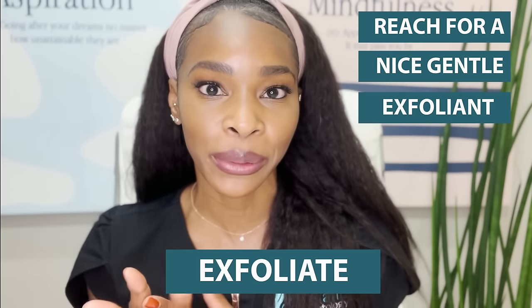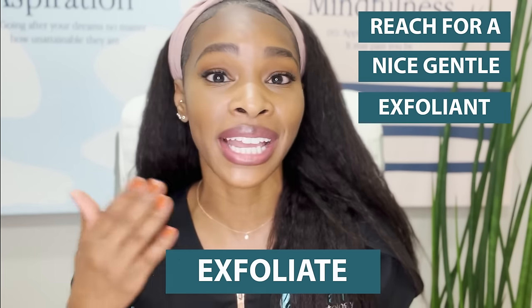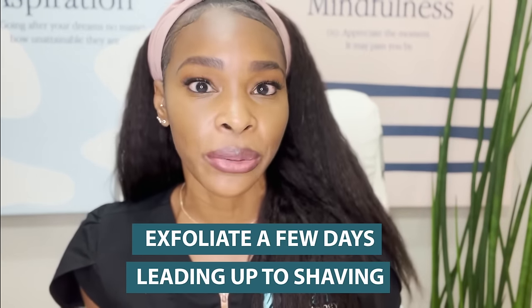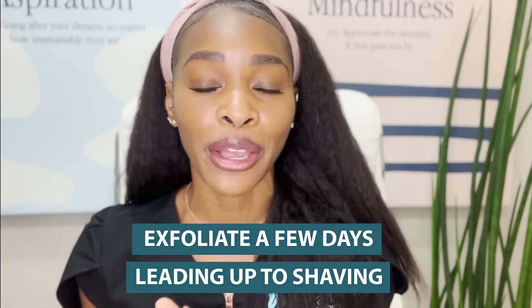The very first step for proper shaving technique actually begins days before you actually shave, and it is to exfoliate. You want to reach for a nice gentle exfoliant to get rid of all of those dead skin cells on the surface of the skin, and sweep away any excess oil or sebum that can trap the hair and cause ingrown hairs. You don't want to do this on the day that you actually shave because shaving itself is a form of exfoliation and we're trying to prevent irritation — so too much exfoliation can definitely cause irritation. My recommendation is to do this a few days leading up to shaving; you can even do it the day before, but doing it the day of gets a little bit risky.